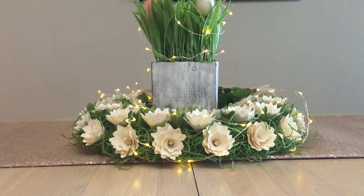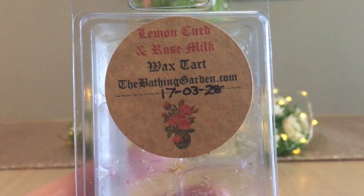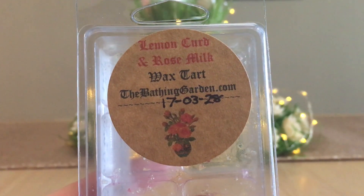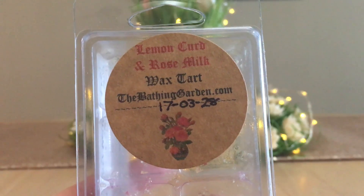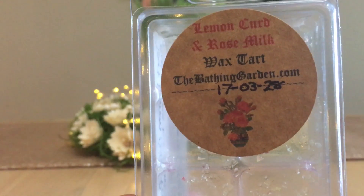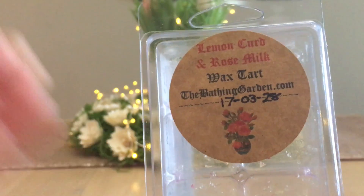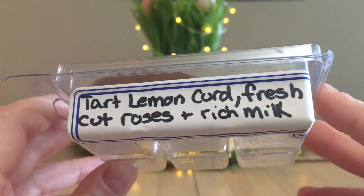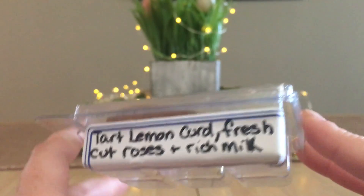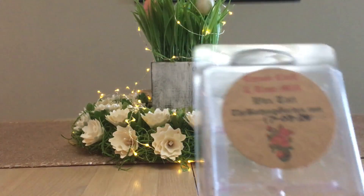Please be patient with me, this is the best I can do. So this week's Throwback Thursday is Lemon Curd and Rose Milk by The Bathing Garden, and it was chosen by Teresa — TiFor2. Thank you very much Teresa for selecting this. I received it — you can see I actually received it in my home on March 28, 2017. The scent note descriptions are tart lemon curd, fresh cut roses, and rich milk. First of all, I would say get rid of the rich milk — everything else about it, a hundred percent yes.